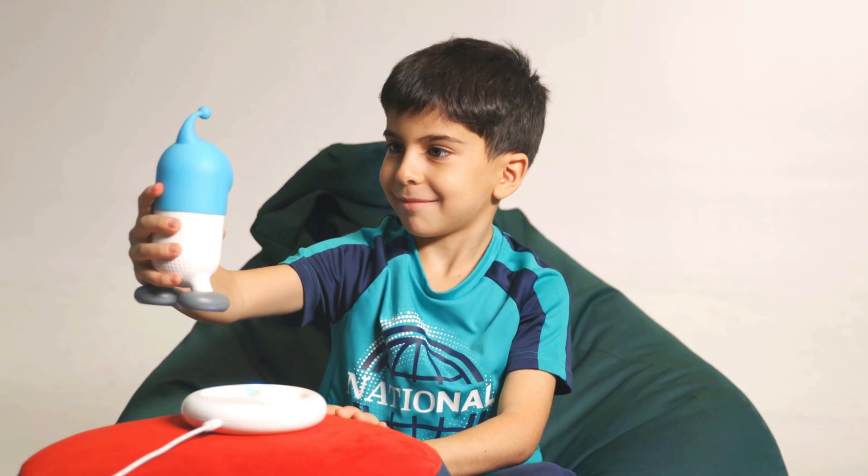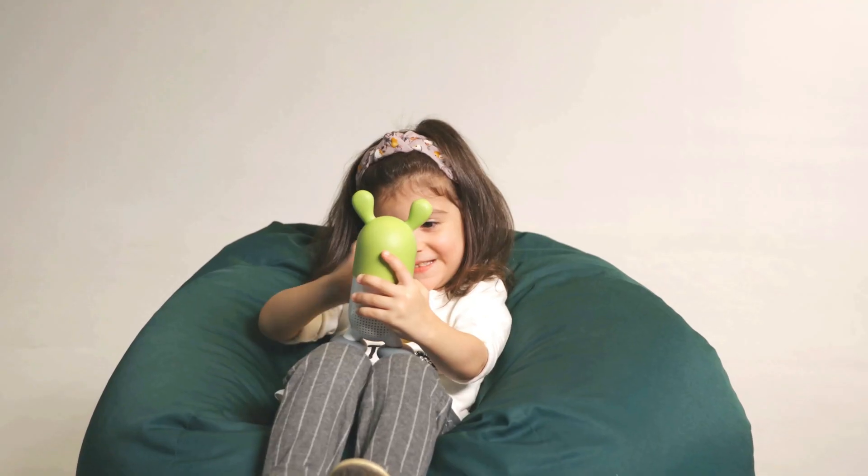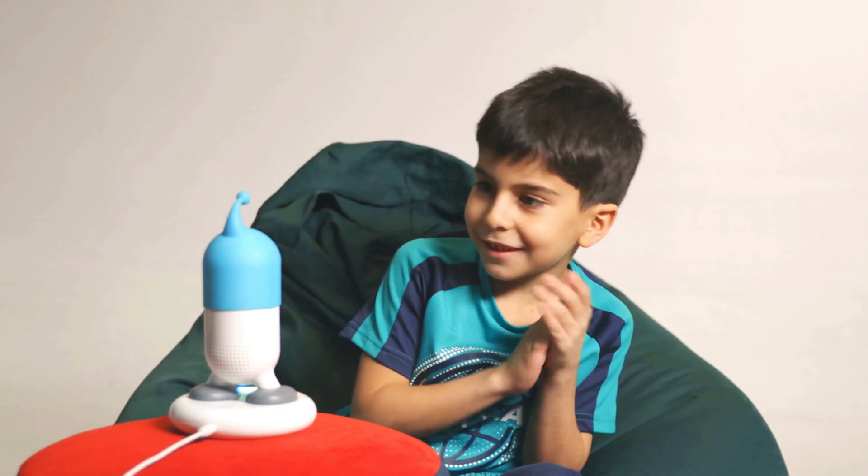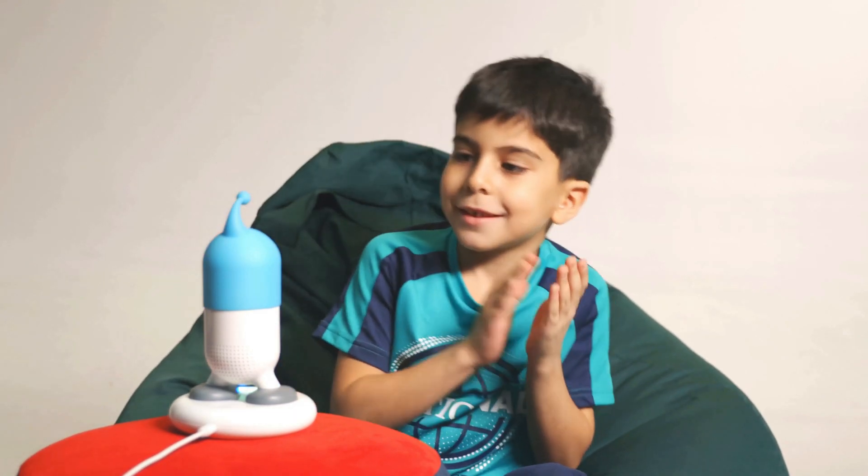Welcome, welcome. How do you do? I'm so glad to see you. Sit down, sit down, all in a ring.